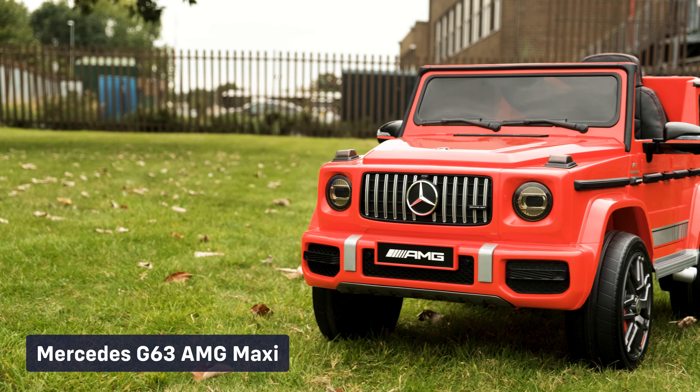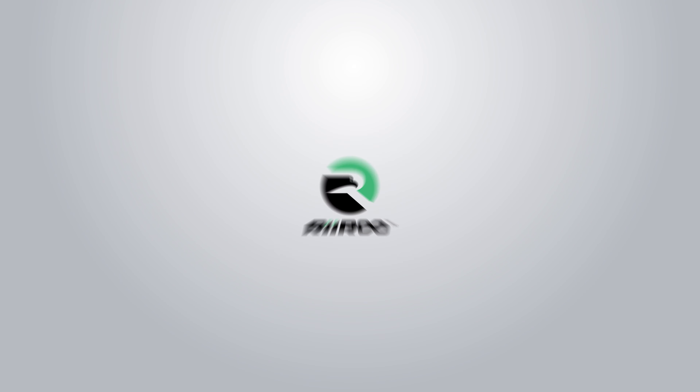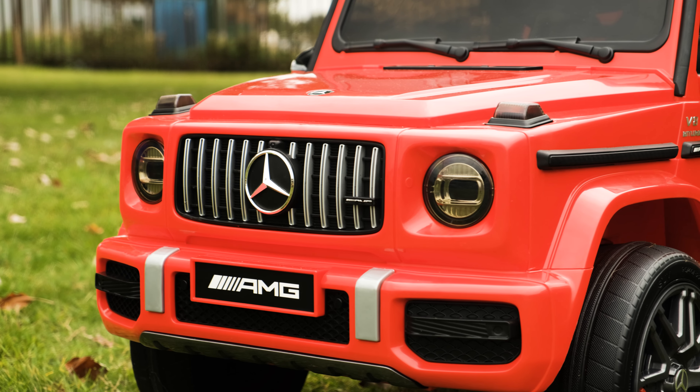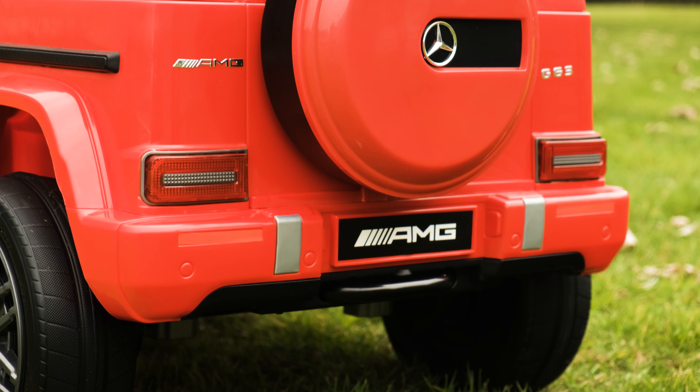Now this is really exciting — part of a new range of toys by Riru. Today we're going to have a look at the Mercedes-Benz G63 AMG licensed ride-on car, which is predicted to be one of our best sellers.